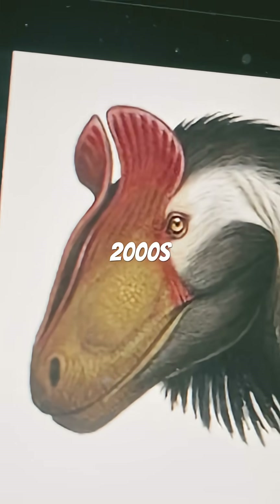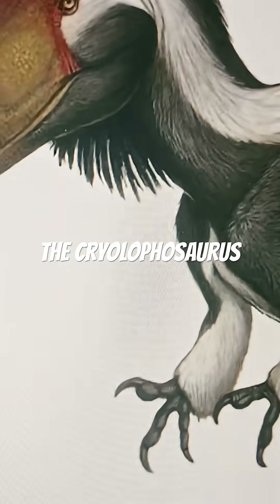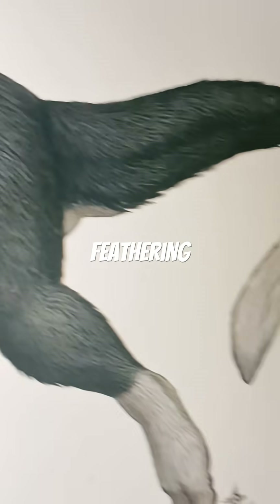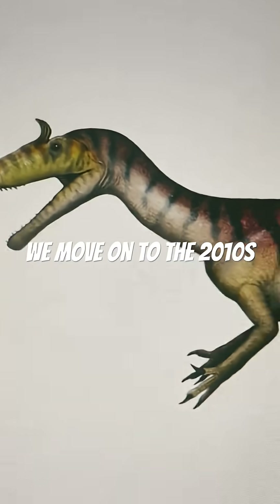As we move on to the 2000s, its head crest doesn't look as blocky. Meanwhile, the Kryolophosaurus has quite a lot of feathering. This is 2005, by the way.